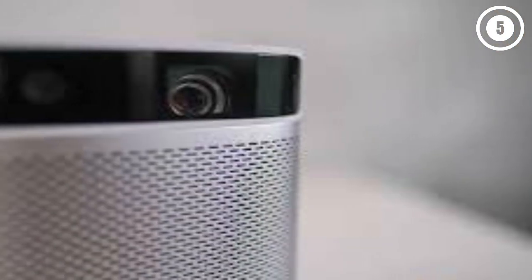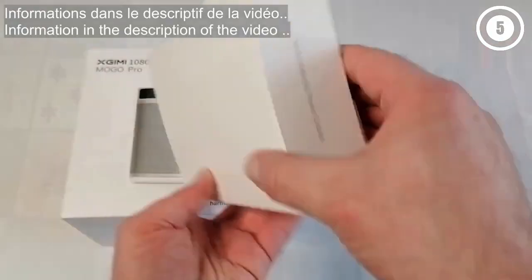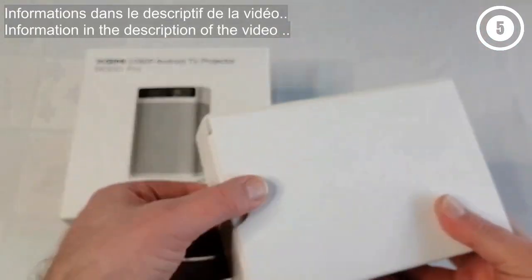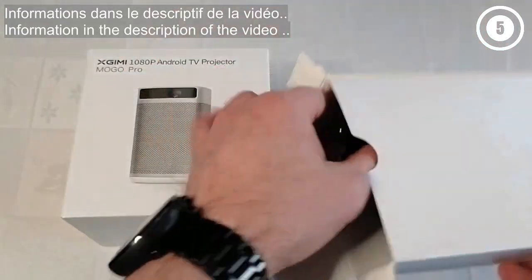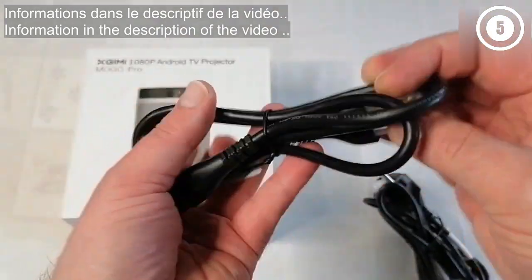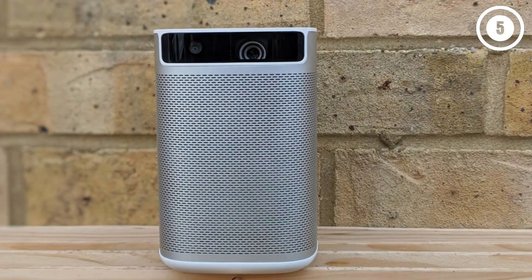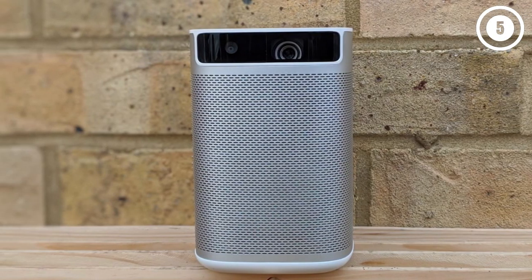Flaws but not deal-breakers: Its Android TV OS does not support the Netflix app. It's not as bright as some competitors. While it supports screen mirroring from iOS and Android devices, you cannot mirror any content that is copy-protected, which eliminates most of the major streaming services and any Apple or Google Play downloads to your phone or tablet.